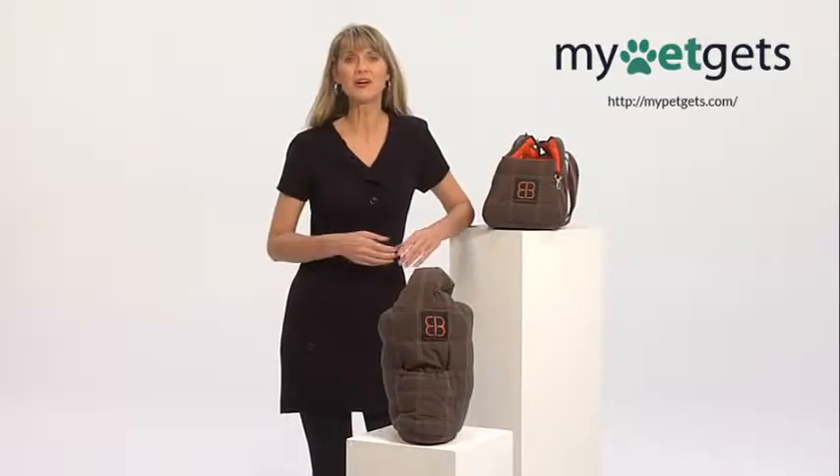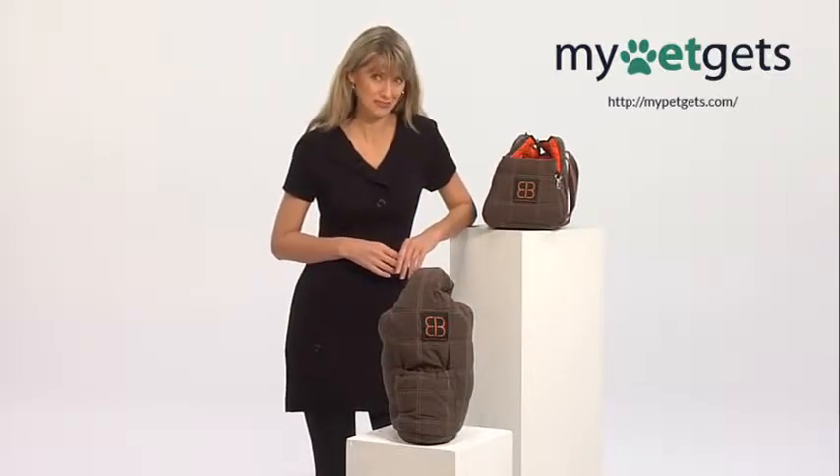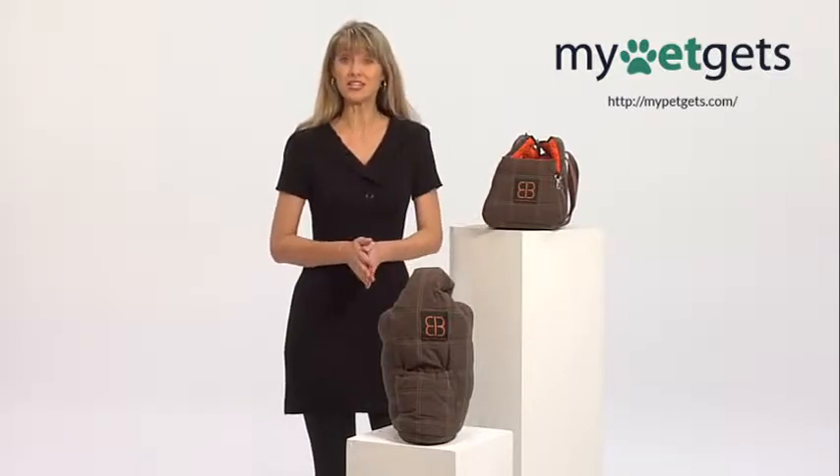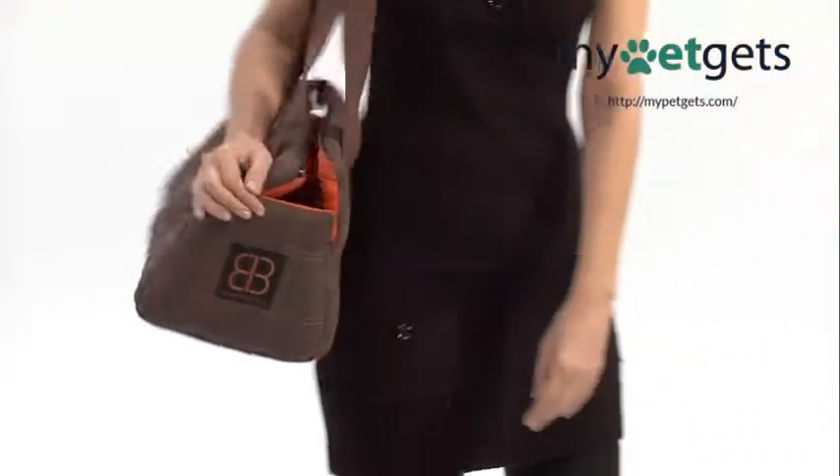For smaller companions, Emanuele Bianchi Design presents two very accommodating, attractive bags. For pets under 16 pounds, the Biddy Bag, which is stylized to fashion a shoulder carrier, is a wonderful choice.